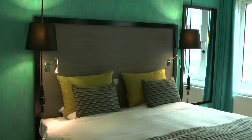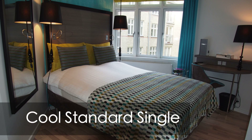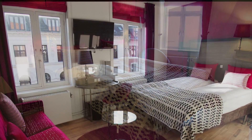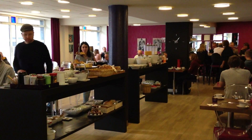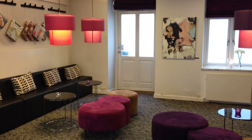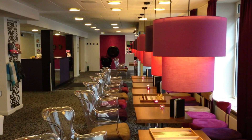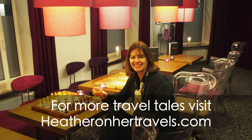So this is my junior suite at the Anderson Hotel in Copenhagen. I'll see you next time.